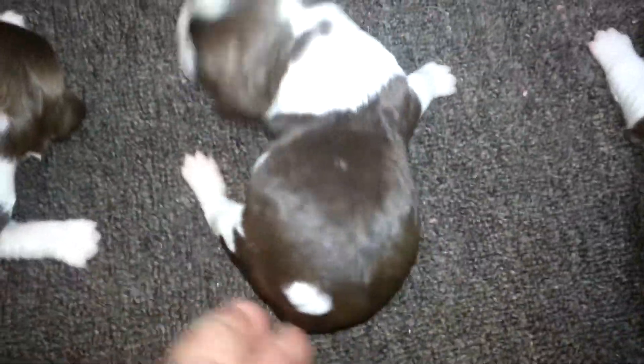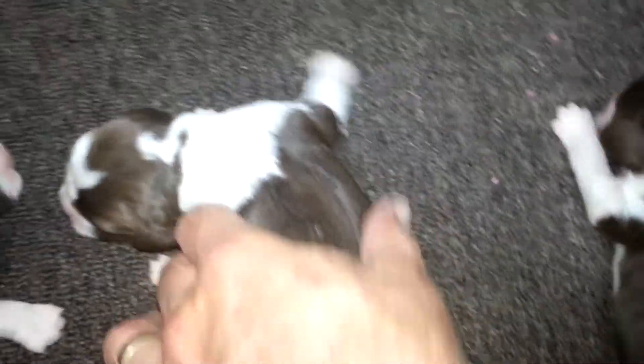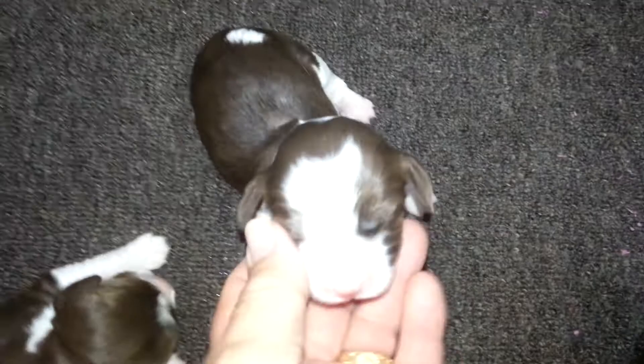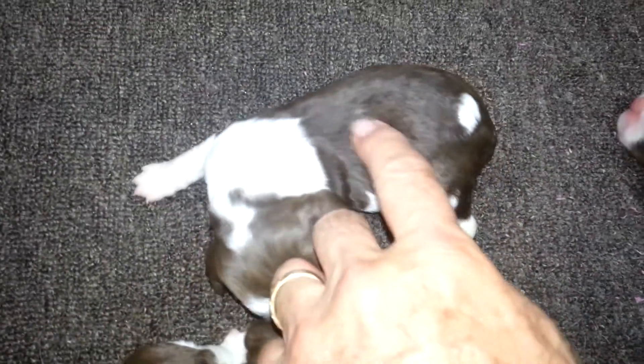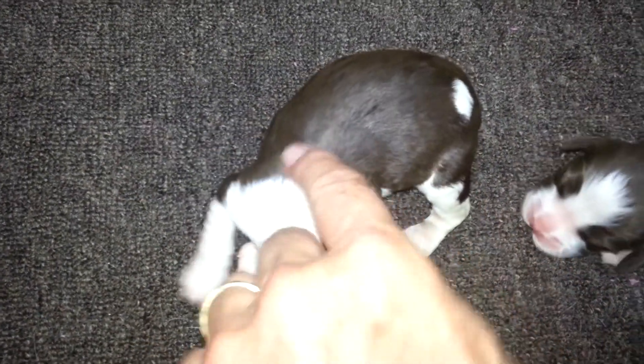And in the back. So here is puppy number three — white spot more on the left side there. A lot of white on the face here as well. They're wanting mama. Little spot right there — that will go away with the brown. There's puppy number three.